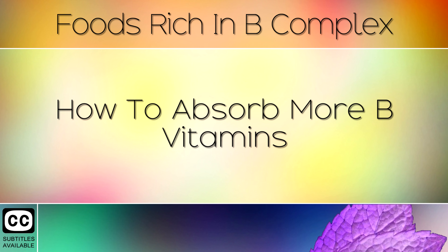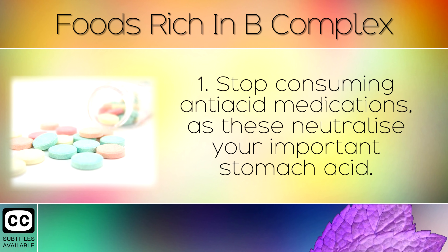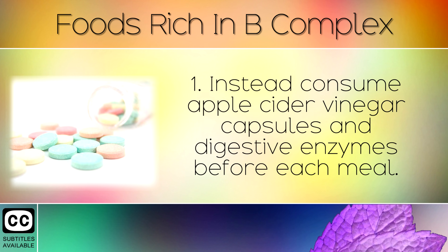How to absorb more B vitamins. There are 3 key steps that you can take to get more B vitamins into your body, and help reverse nerve damage and heal neuropathy. Step 1: Stop consuming antacid medications, as these neutralise your important stomach acid. Instead, consume apple cider vinegar capsules and digestive enzymes before each meal.